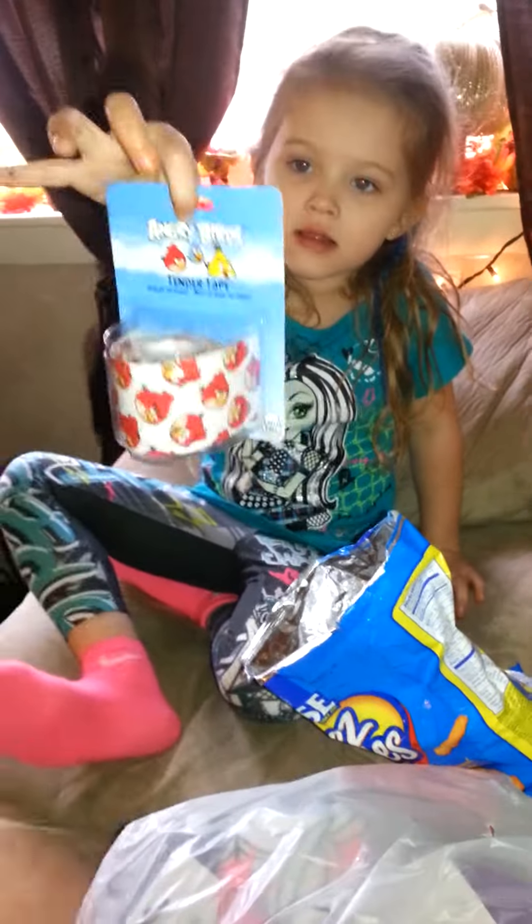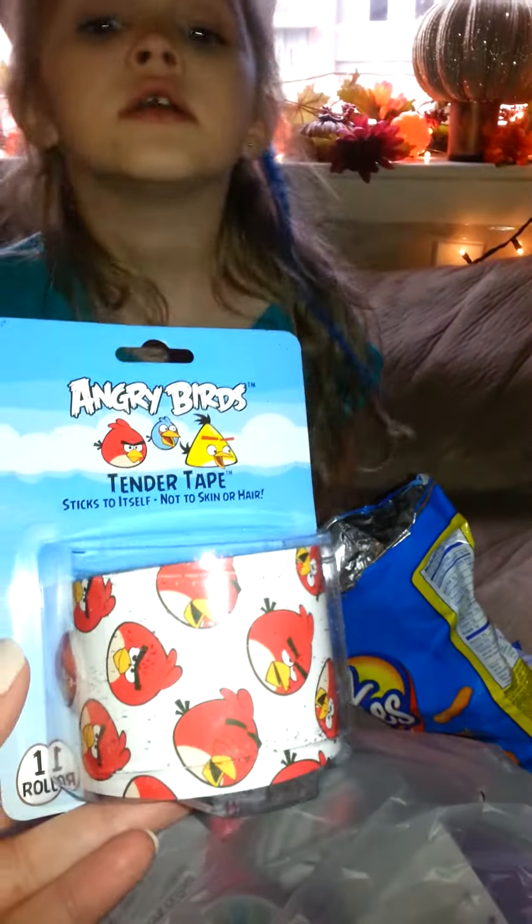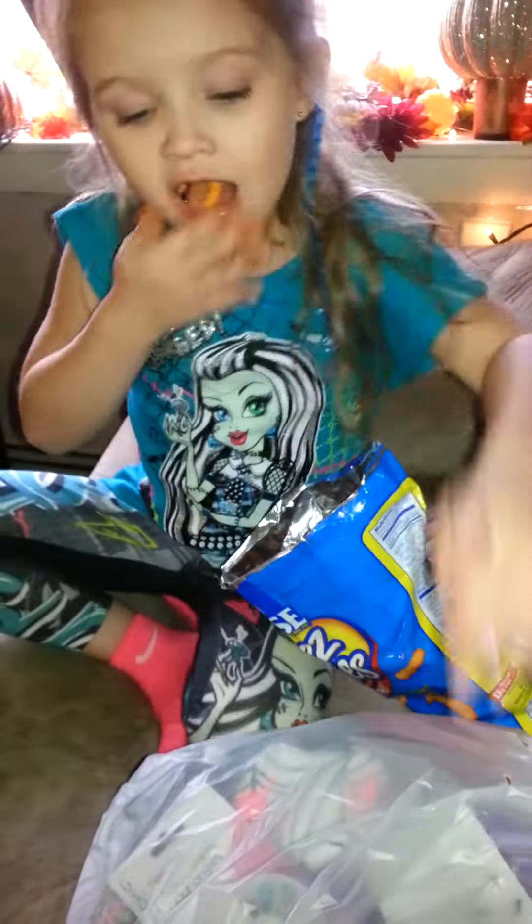And we got Angry Bird Tender Tape. I just found this. My granddaughter's skin is so sensitive that Band-Aids give her a rash, so that's a good idea. I finally found that.